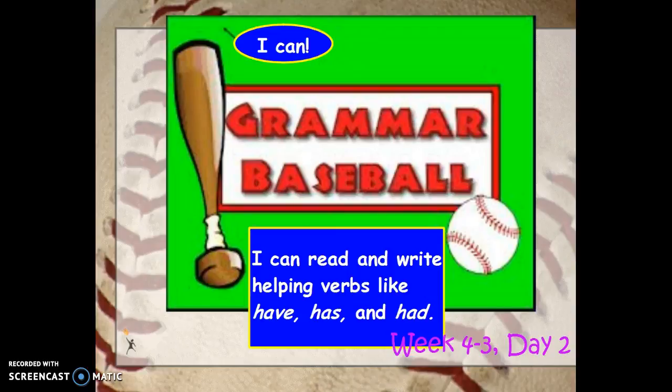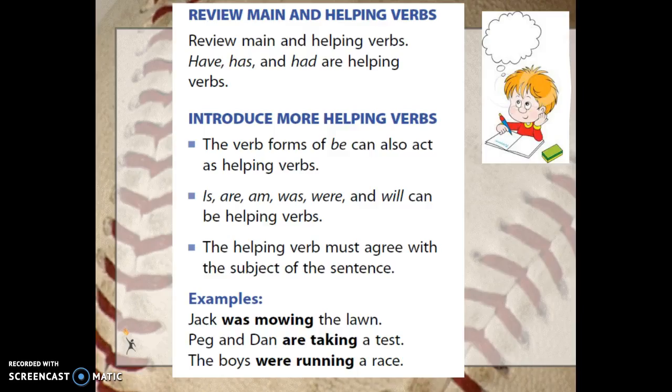Hello, this is week 4-3, day 2. You should have just watched a helping verb video that tells you there are more than three helping verbs. Yesterday we worked on have, has, and had, and there are actually 23 to be exact.